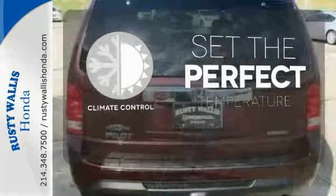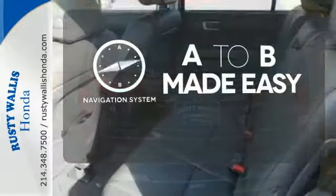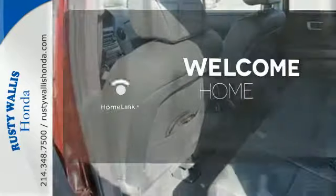The climate control lets you set the temperature exactly where you want it. Never feel lost again with the navigation system. Program garage door openers, gates, and lighting systems with HomeLink.